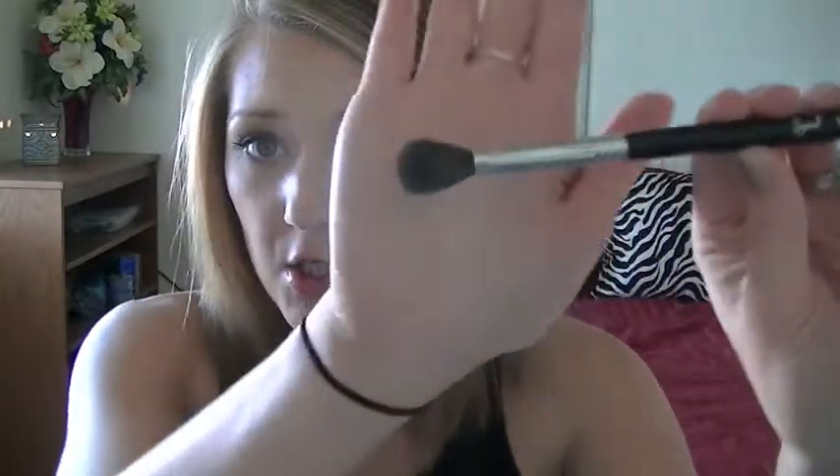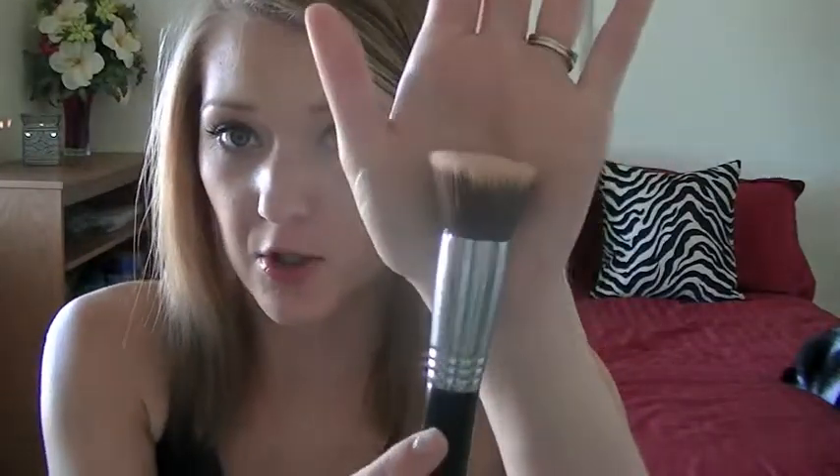From Sigma, I got the E30 Pencil Brush, which I use along the lash line; the E40 Tapered Blending Brush, the big fluffy brush for the crease; and the F80 Flat Kabuki Brush, which I use for foundation. I ordered those three and they also sent me the E05 Eyeliner Brush as a bonus.